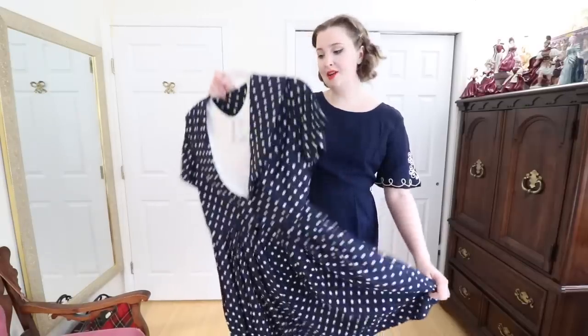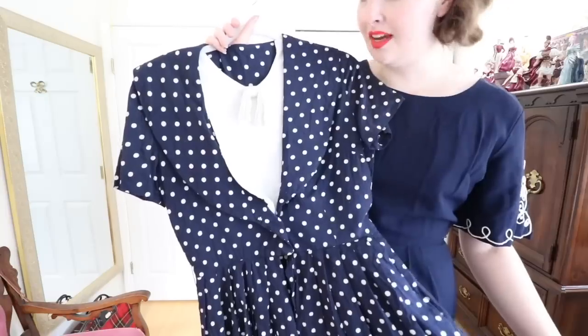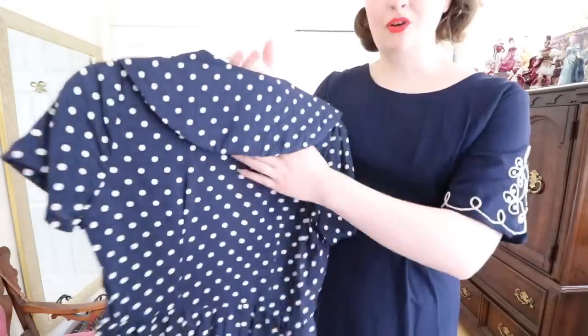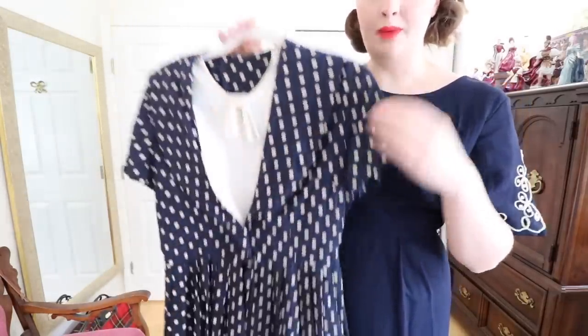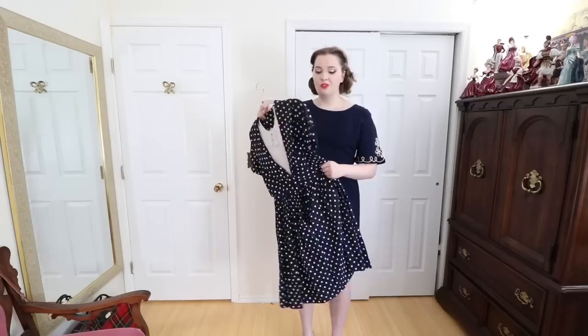Speaking of dresses not for me, I purchased this 1960s cotton dress from an Instagram sale. It's got a really neat linen yoke made out of white fabric and then it's navy with these bright white polka dots and a really cool sailor-style collar that goes all the way around the back. However this is very short on me and because it is such a full skirt the length problem is intensified, so it doesn't suit me at all — but this would look absolutely adorable on someone who's a bit more petite.